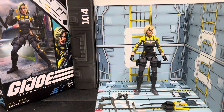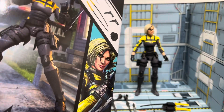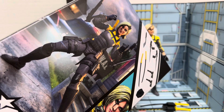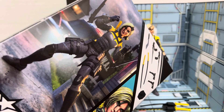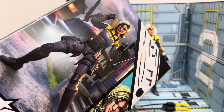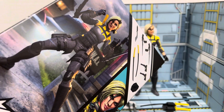As usual we're going to go over the box, the accessories, the figure, do some comparisons, and get you out of here with some final thoughts. Starting with the Agent Helix box — GI Joe Agent Helix — she's in a SWAT team sort of backdrop, which probably seems more appropriate for Shockwave. Her and Shockwave's backgrounds seem more appropriate for each other, but it's not completely inappropriate for Agent Helix knowing her kind of sordid history in terms of being sort of like an abducted weapon.